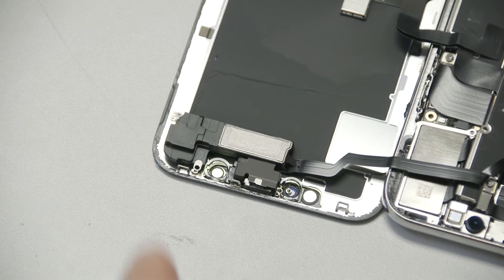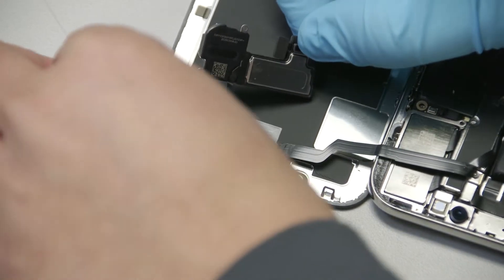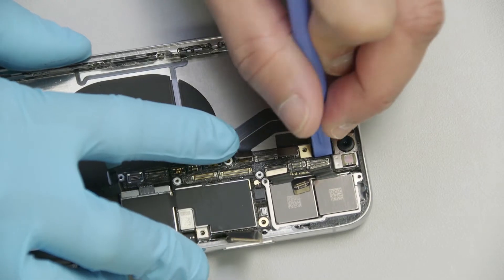The biggest difference is security. The iPhone X loses a fingerprint sensor and gains Apple's patented Face ID technology to unlock the phone just by looking at it.